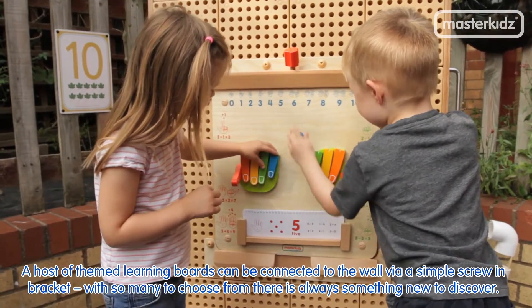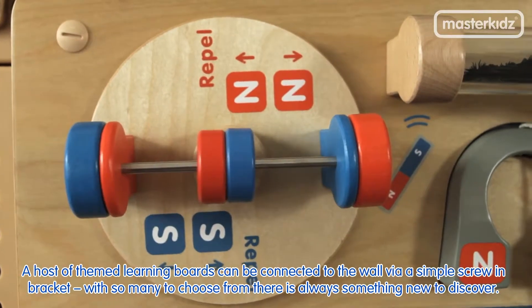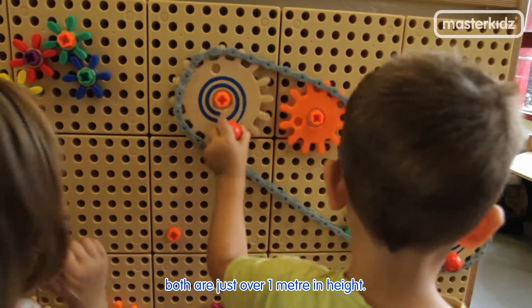A host of themed learning boards can be connected to the wall via a simple screw-in bracket. With so many to choose from, there is always something new to discover. Freestanding stem walls come in two sizes, 0.8 and 1.6 metres long, and both are just over 1 metre in height.